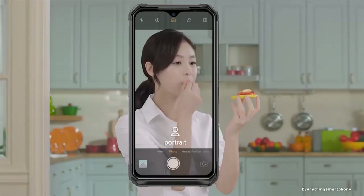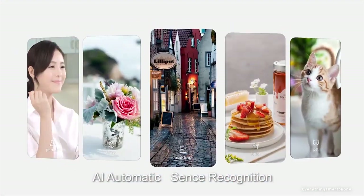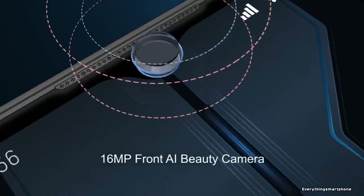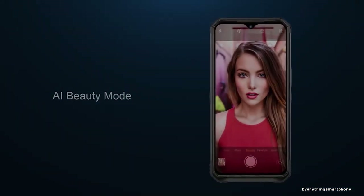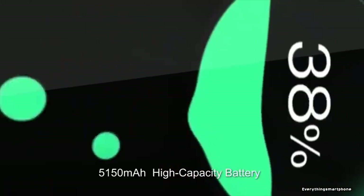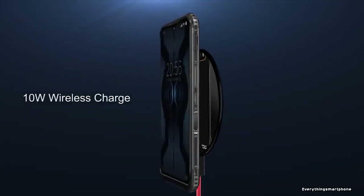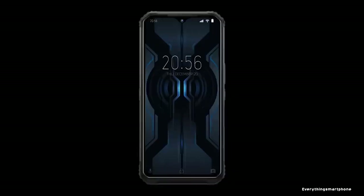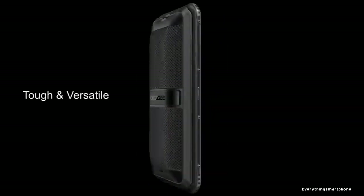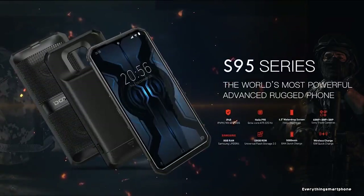The Doogee S95 Pro runs Android 9 Pie, with features including AGPS, Baidu, GLONASS, GPS, magnetic sensor, Hi-Fi speaker, and NFC. As for the battery, it has a 5150 mAh non-removable battery with 24W fast charging and 10W wireless charging — providing about 10 hours of active screen time. An optional 3500 mAh battery module is available. The phone is available only in black and weighs about 285 grams.